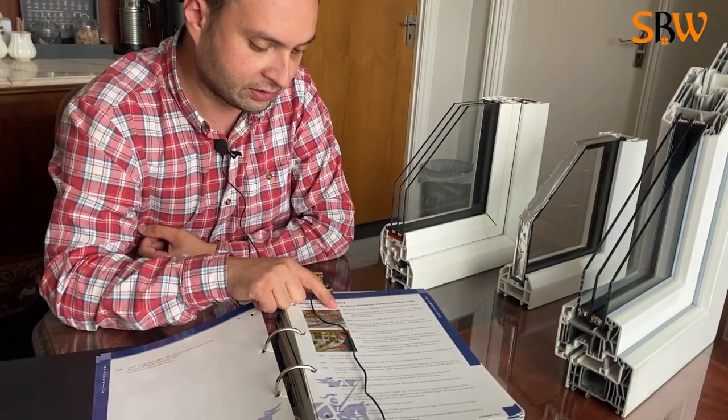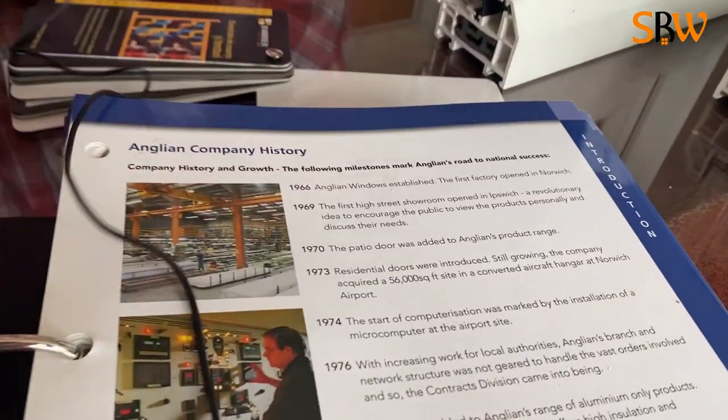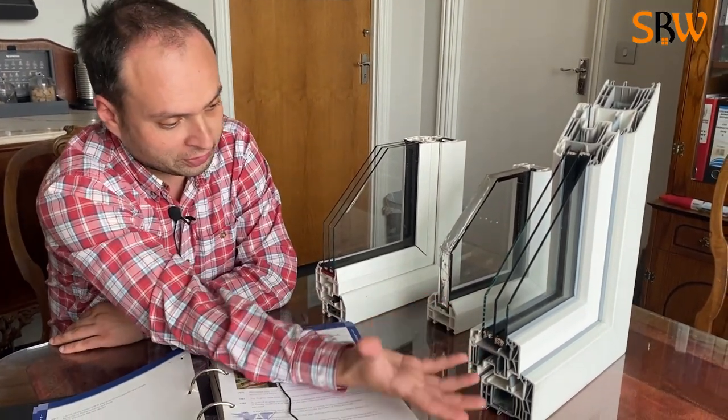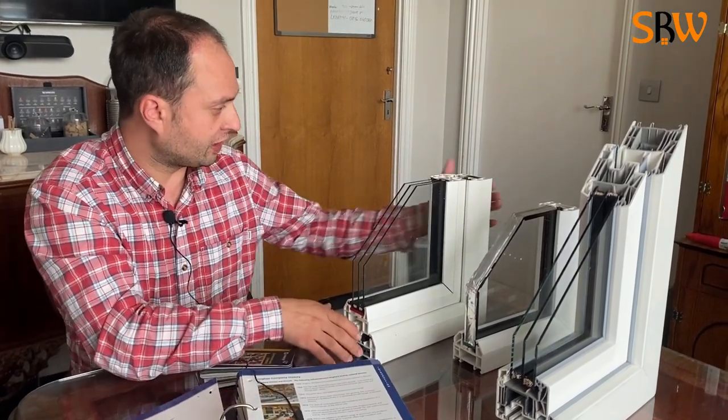As you know, Anglian has been established since 1966 and since then they haven't improved their product at all. They say their product is that good and doesn't need any improvements. Everything in the market changed — we went from double glazing to triple glazing, slimmer profiles, bulkier profiles — but they say their product is so perfect it doesn't need any changes or improvements.